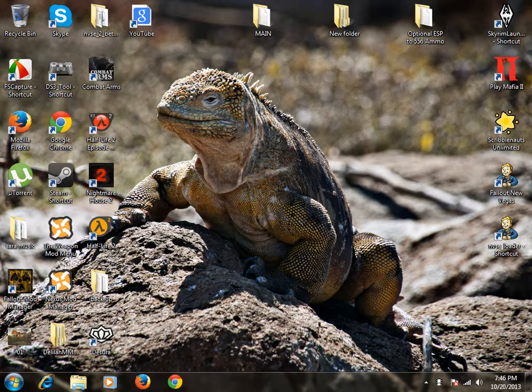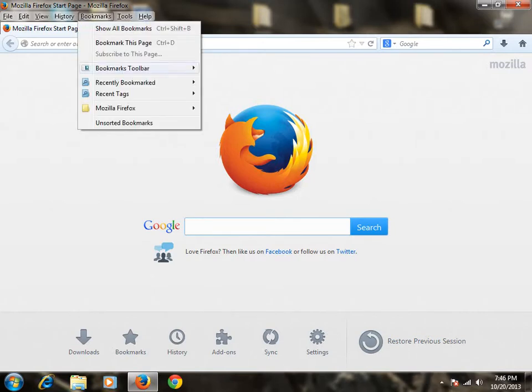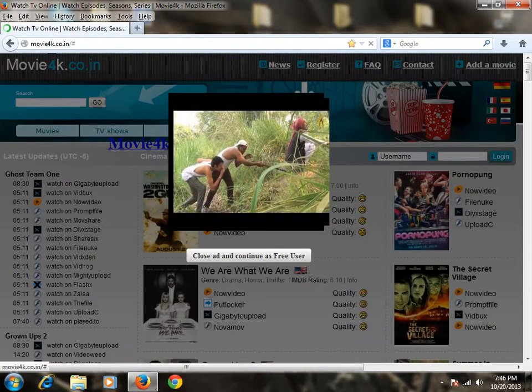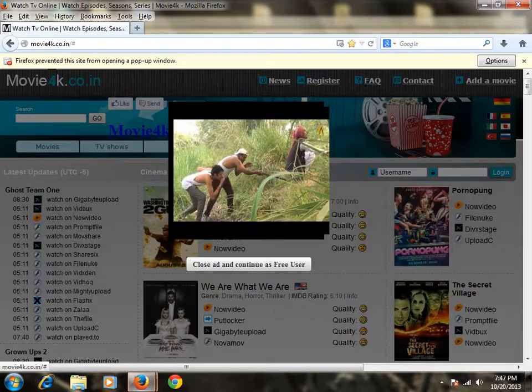Coming at you with another video. Today I'm going to be showing you this site — it's pretty cool. You can actually watch the new movies that are out for free, no surveys, nothing. What you're going to do is open up your web browser, whatever one you're running. I recommend Firefox. I have it bookmarked because you have to go to the right one — I'll have a link in the description. There'll be a lot of ads, pop-ups and all that.